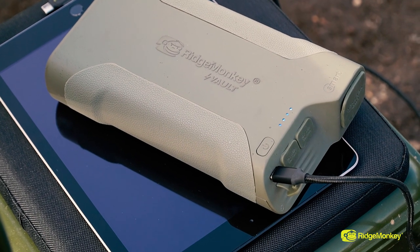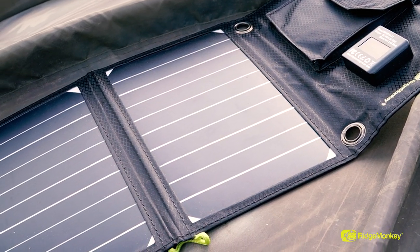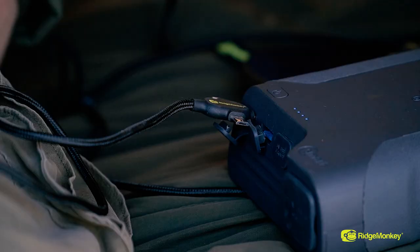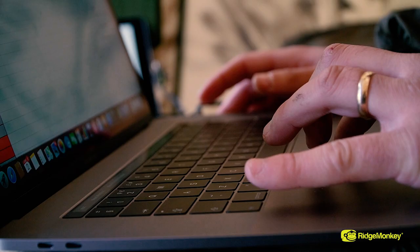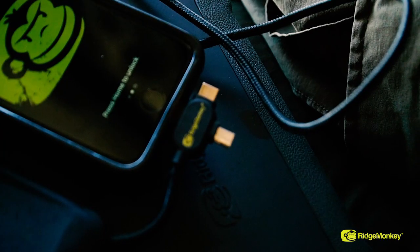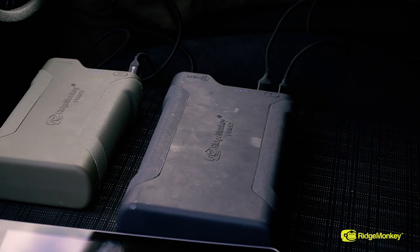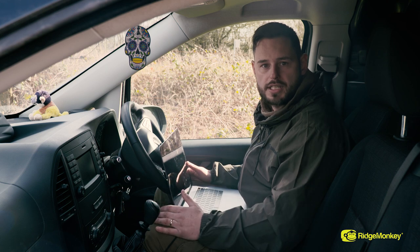I can charge them in the van via the 45-watt in-car chargers. I can actually power them outside via the solar panel, and I can actually charge the C-Smart from any USB cable. I run a MacBook all the time, I run my iPads, I'm constantly on the phone. It doesn't matter — I can do this abroad, I can do it in the UK. It's all now possible via the Ridge Monkey C-Smart.